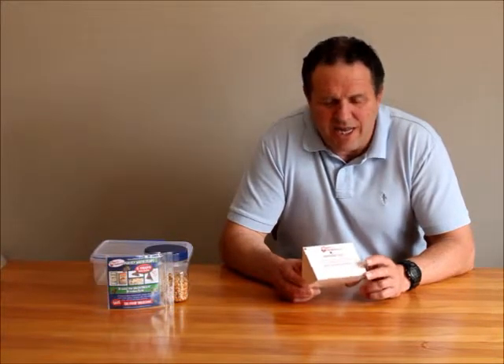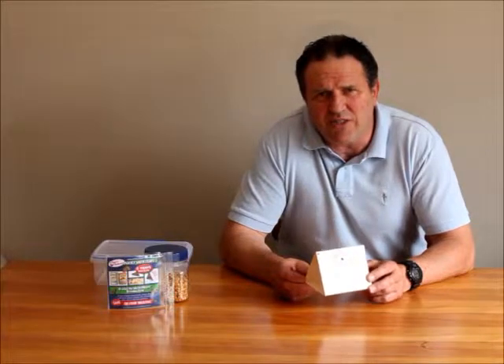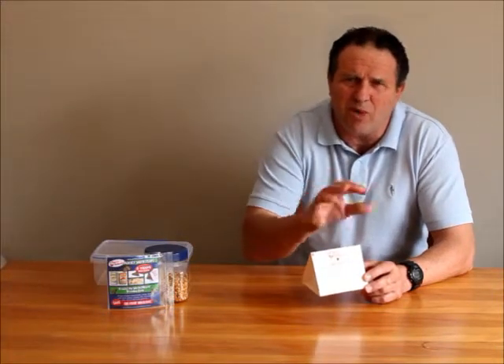The weevil comes into our pantry through all sorts of pre-packaged foods and bulk foods, and there's often a sign of it as a little furry cobweb in the top of flour or grains, cereals, etc. The other area of major infestation is dried pet food and seeds.